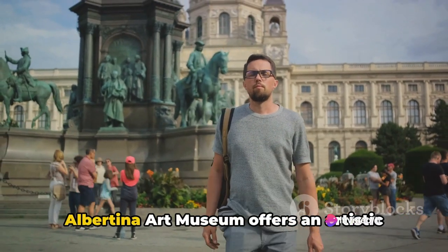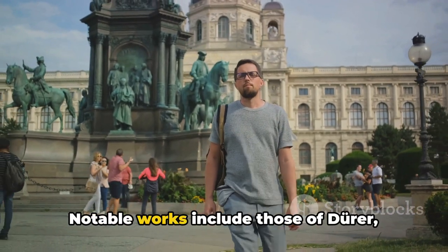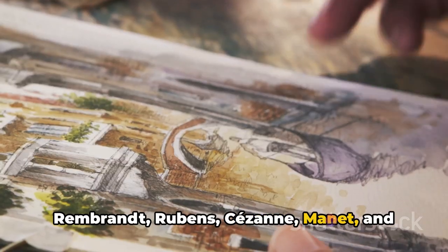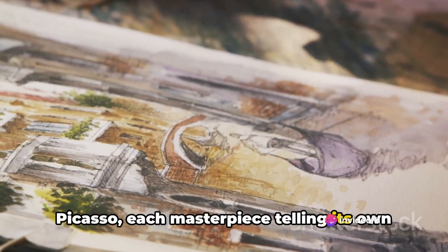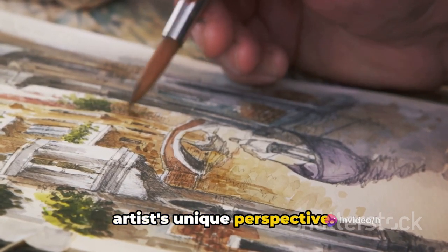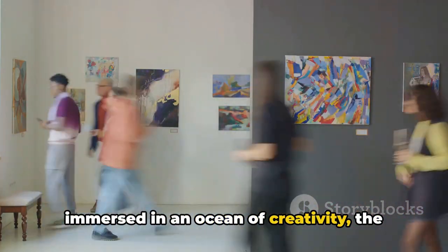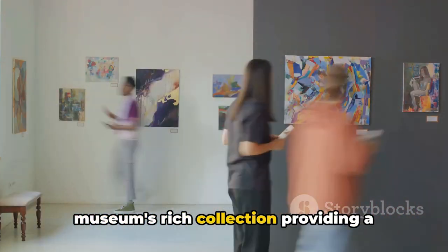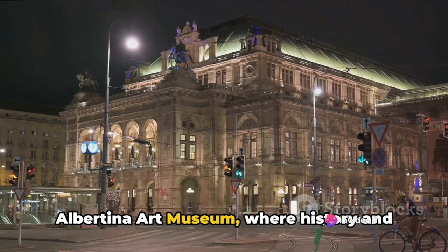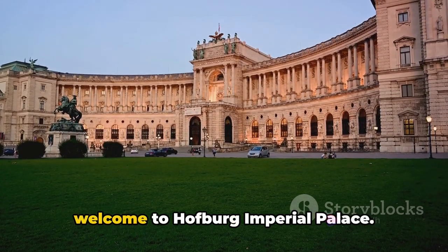The Albertina Art Museum offers an artistic journey like no other. Notable works include those of Dürer, Rembrandt, Rubens, Cézanne, Manet, and Picasso — each masterpiece telling its own story, capturing a moment in time and the artist's unique perspective. With every visit, you'll find yourself immersed in an ocean of creativity, the museum's rich collection providing a visual feast for the soul.